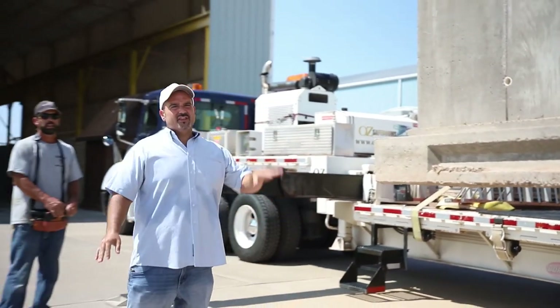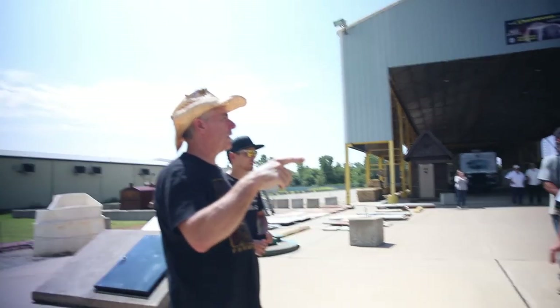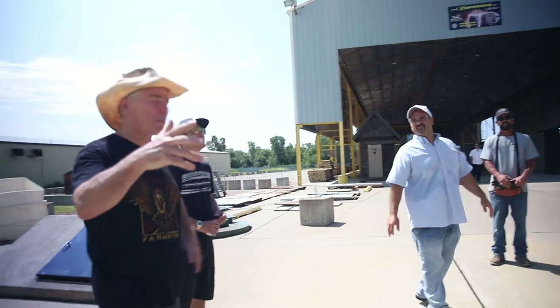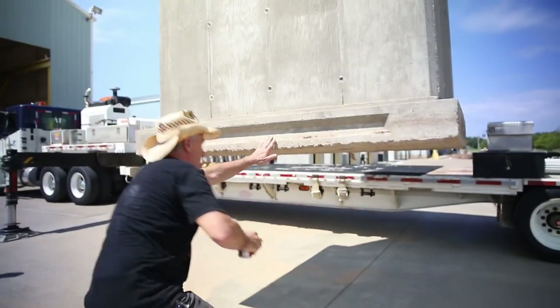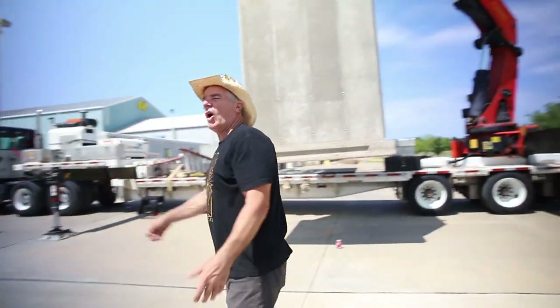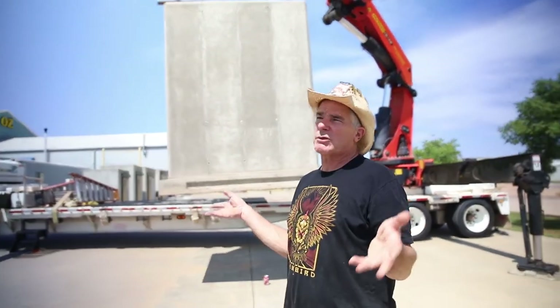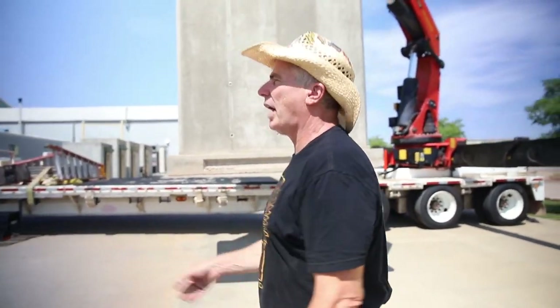This weighs just under 40,000 pounds — which is 20 tons of concrete. Let's do a science experiment. I know all of these hand signals for crane operators — let me take the lead on this thing right here. You pay attention to me, all right?